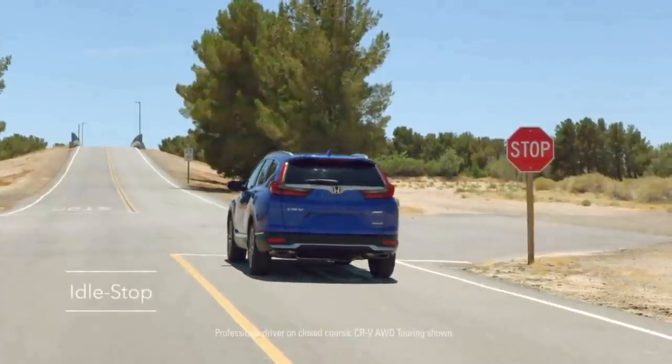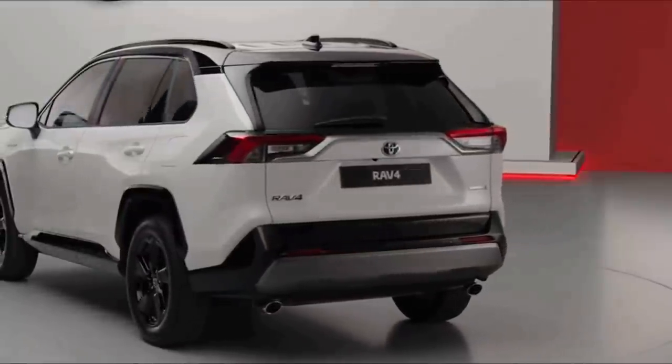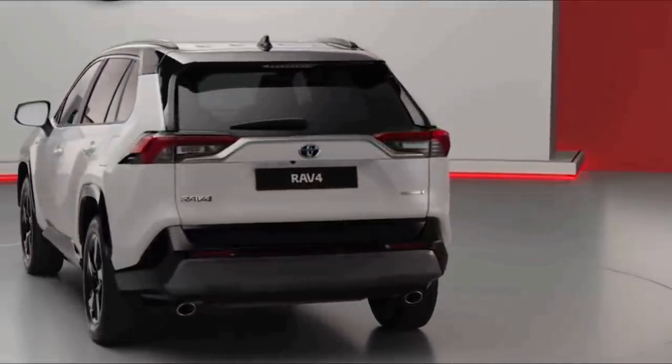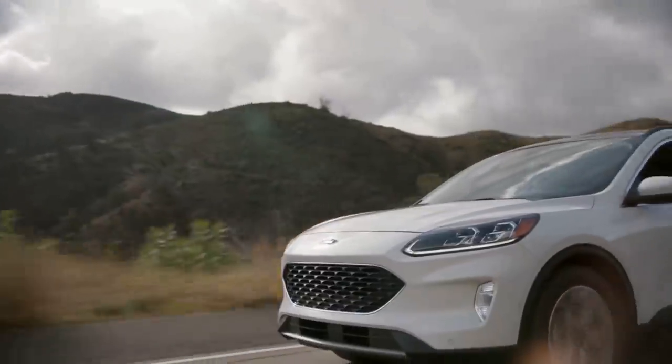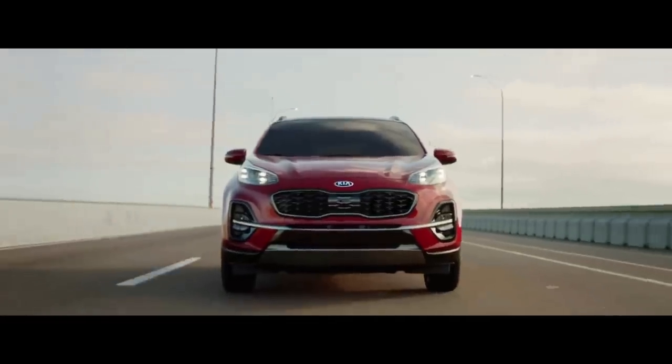The small crossover SUV segment is the most competitive in the industry, meaning each company has to be at the top of its game. Affordability and practicality make the compact SUV segment one of the most popular. Stay with me as I walk you around my top 10 most competitive compact SUVs.